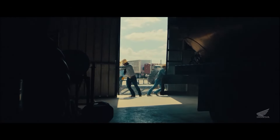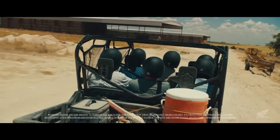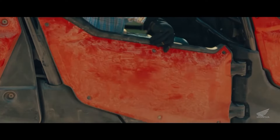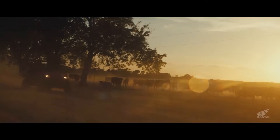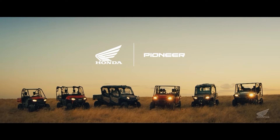This is what it sounds like when quality speaks for itself — the Honda Pioneer 1000 Deluxe Crew, with class-leading comfort for six. Tough, reliable, capable. Part of the 2023 Honda Pioneer lineup.